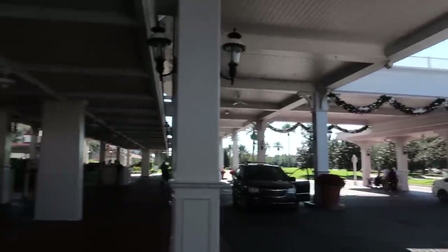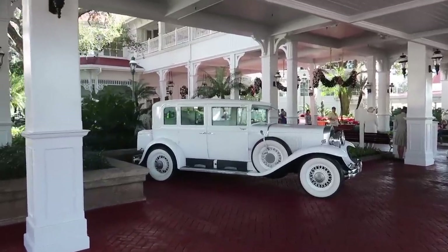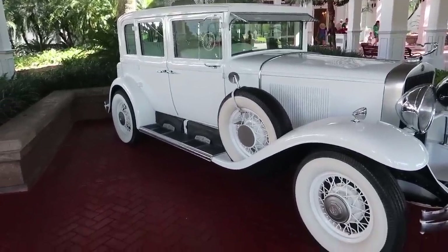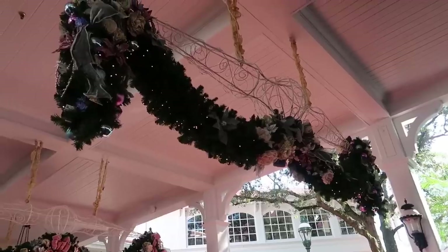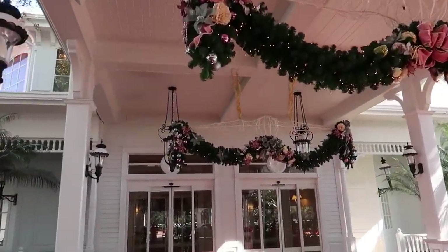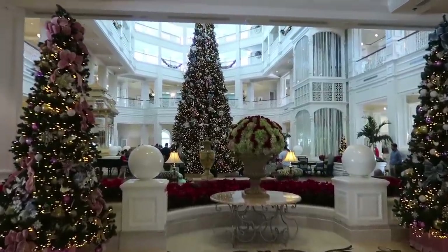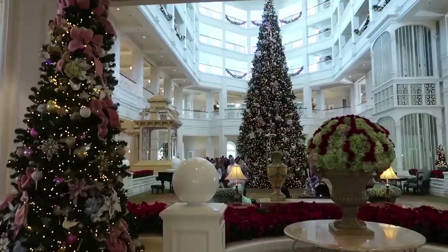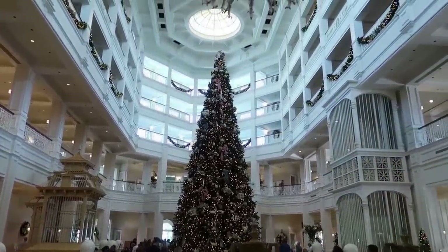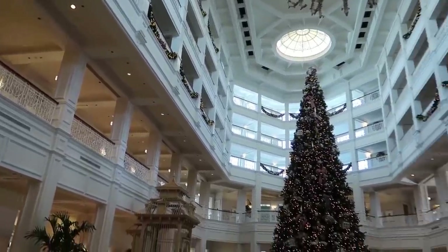First stop, the Grand Floridian. We've got a giant gingerbread house in here that actually doubles as a store where you can buy gingerbread. They have these very elegant streams of garland out front hanging from the ceiling. Oh my goodness, as soon as we walk in, we are bombarded with the smell of gingerbread and cookies. Look at this tree and the garland all around. This is beautiful.